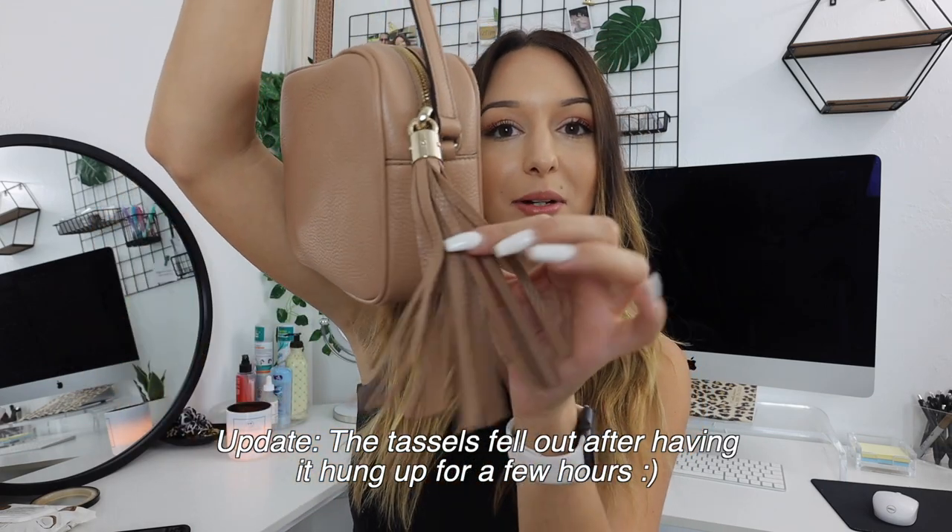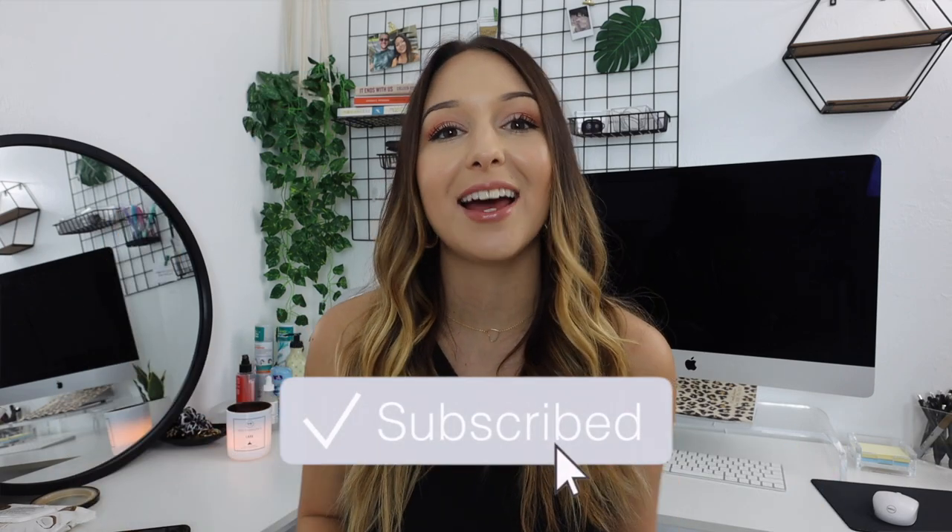I am really concerned about the tassels though — you can see they're just kind of bent up and it's going to drive me crazy. But thank you so much for watching! If you're interested in seeing a 'what's in my bag' video to see what I can fit inside, let me know — give this video a like or a comment. If you're not already subscribed, be sure to click that subscribe button and I'll see you in my next video.